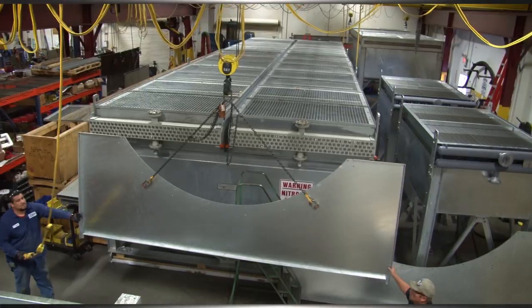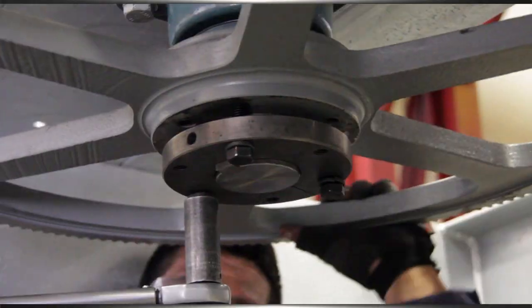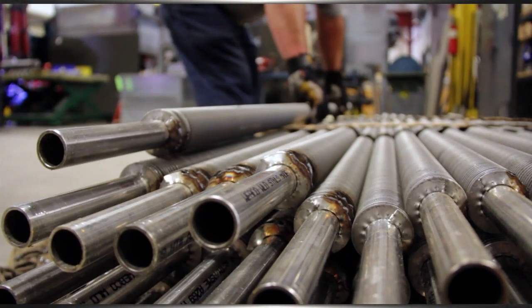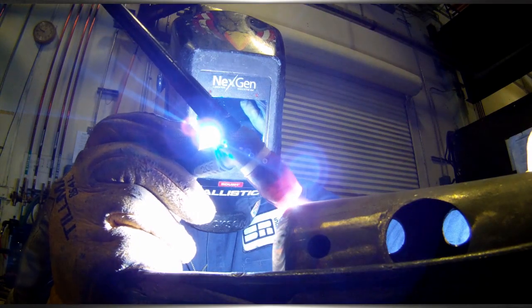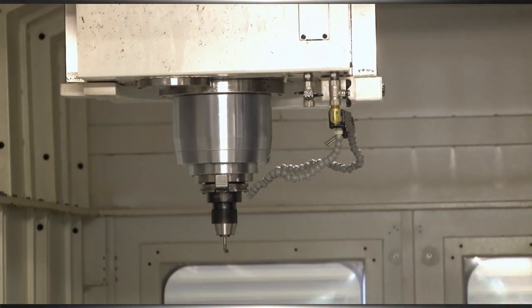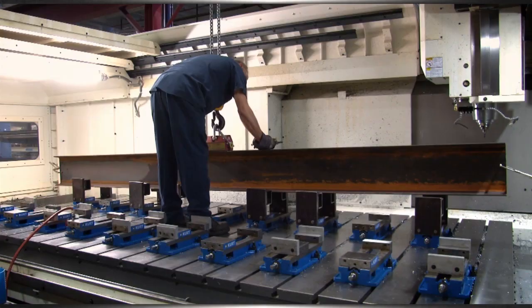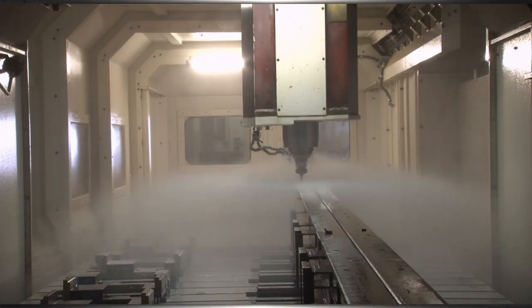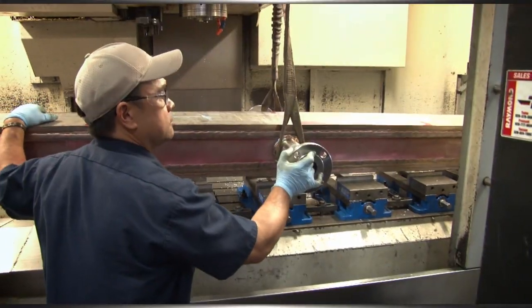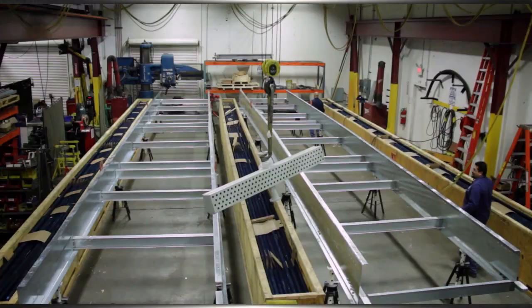Upon approval by the customer, structural materials are ordered along with electric motors, fans, drives, and other high-quality parts. Most of the components for our air coolers are fabricated right here in our plant. Metals are cut and shaped in our machining center, which has a bed that's eight feet wide by 13 feet long and a three-foot bridge clearance. The machining center produces high-quality headers that distribute fluids, steam, or compressed gases through the tubes of air-cooled heat exchangers.